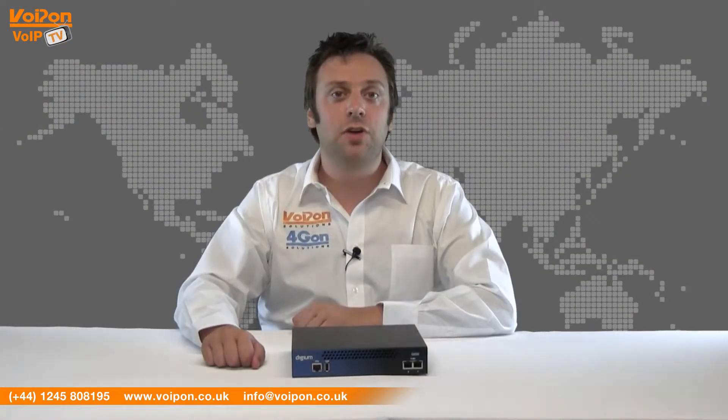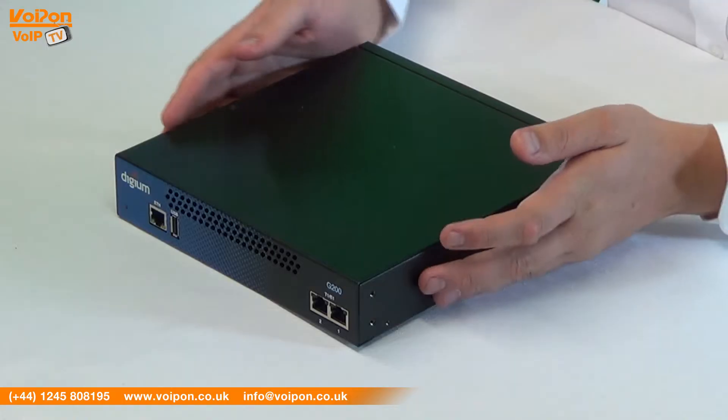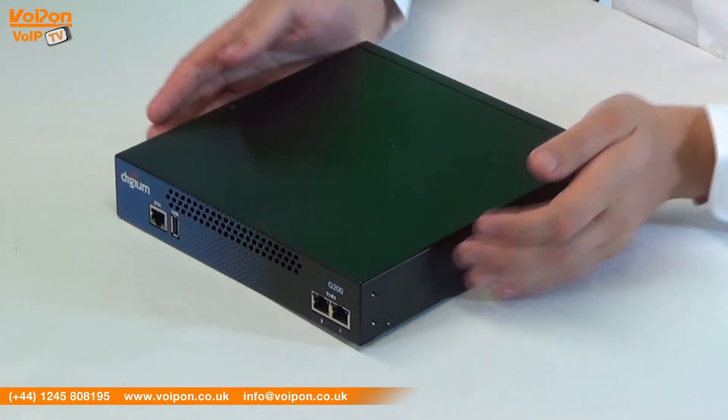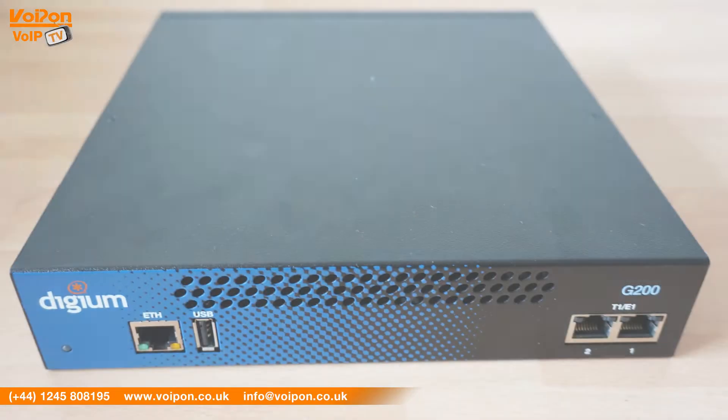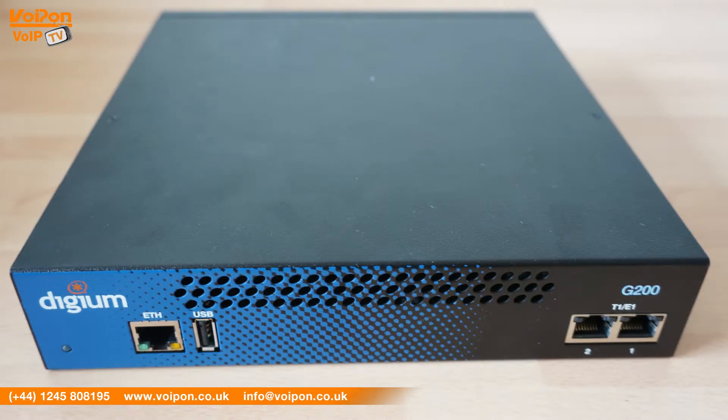Here we have the Digium G200 Gateway. The metal casing and front panel design make this a great looking unit; it is stackable and has a variety of mounting options. On the front you can see the featured Ethernet, USB and two E1 or T1 ports.